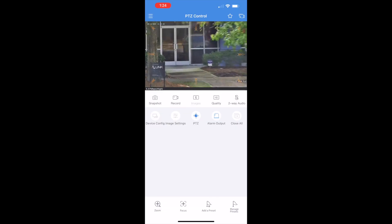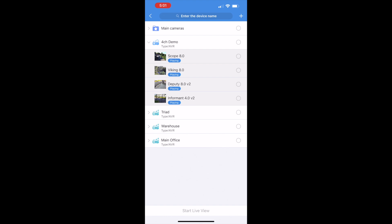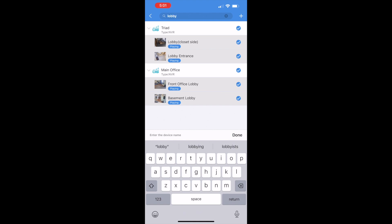Now let's take a look at the save view feature of SCW Go. This feature allows you to create a custom view with cameras that you care about, and easily bring it up again with just a couple taps. Let's create a save view for our lobbies. First, I'm going to search my camera name at the top and select the cameras I want.